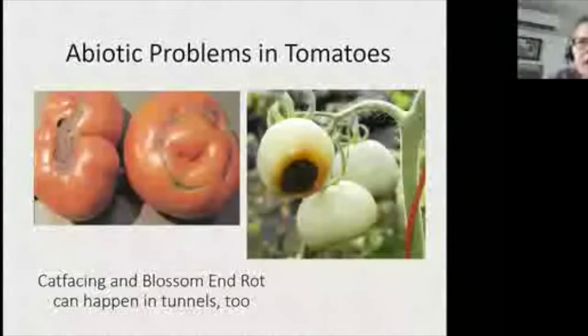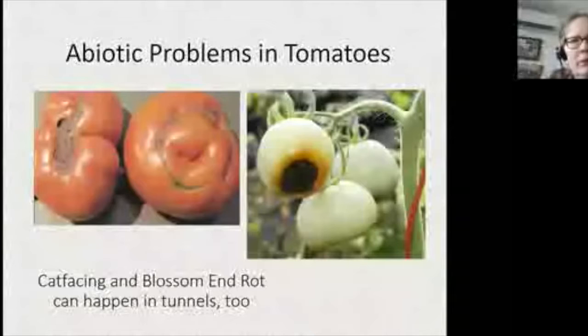Beyond fungal diseases, we also see abiotic problems in tunnels that are often confused for diseases. Cat facing is directly related to cold temperatures while blossoms are pollinating and fruit is setting. Just because you're in a high tunnel doesn't mean you're free from this — it can get cold in a tunnel on a cold night.